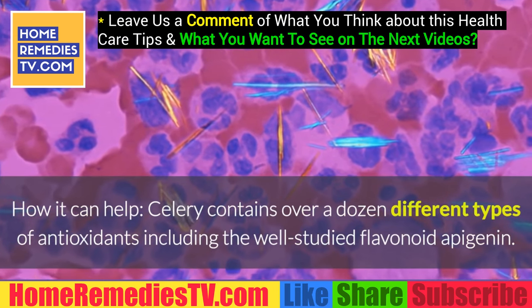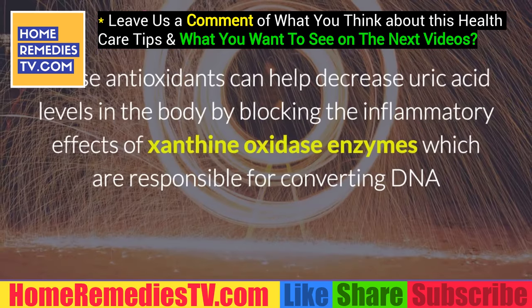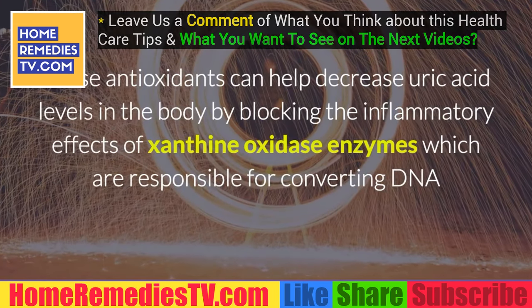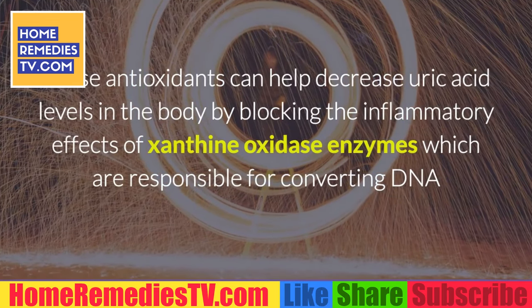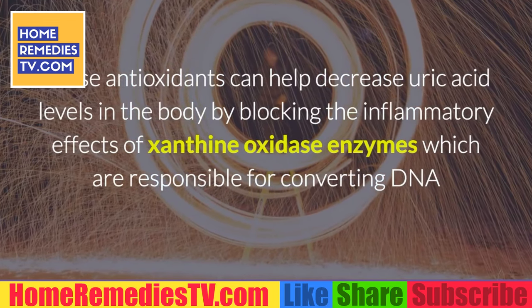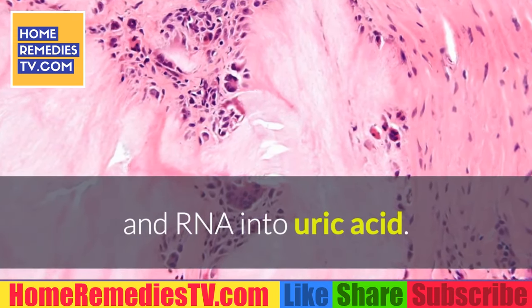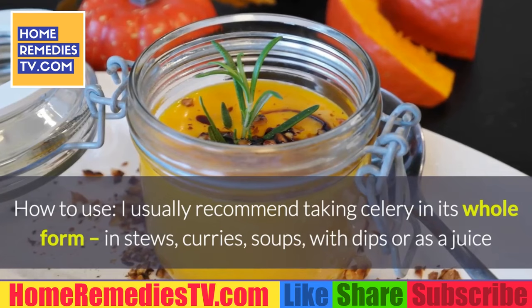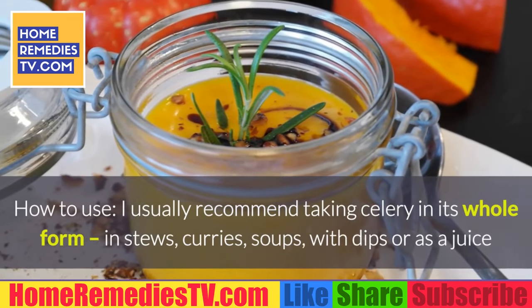Number 2: Celery. How it can help — celery contains over a dozen different types of antioxidants, including the well-studied flavonoid apigenin. These antioxidants can help decrease uric acid levels in the body by blocking the inflammatory effects of xanthine oxidase enzymes, which are responsible for converting DNA and RNA into uric acid. How to use: I usually recommend taking celery in its whole form — in stews, curries, soups, with dips, or as a juice with the fiber retained.